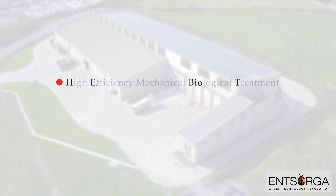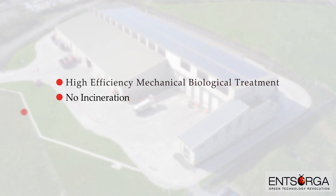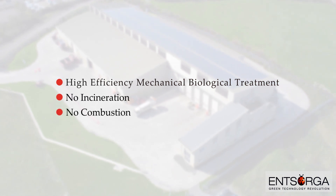Unlike other waste-to-energy technologies, the Insorga process requires no incineration or combustion in the manufacturing of the fuel.